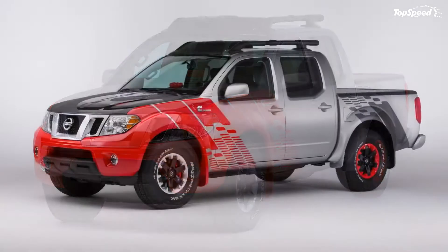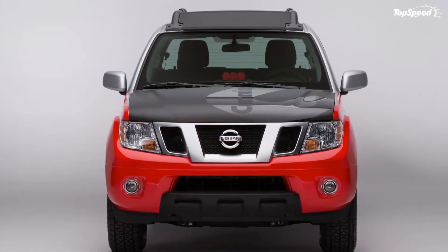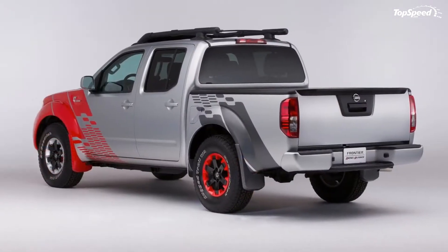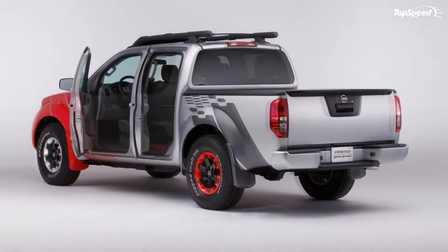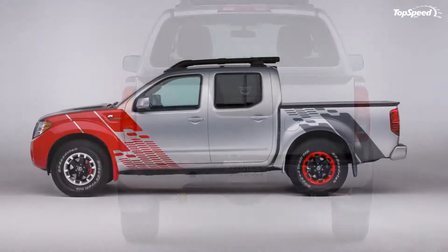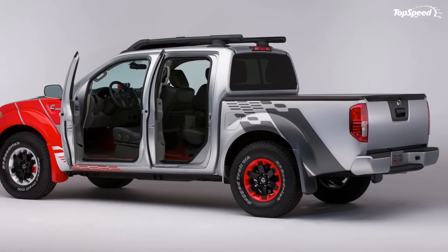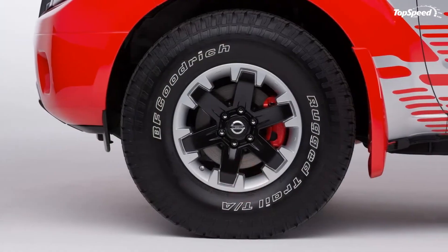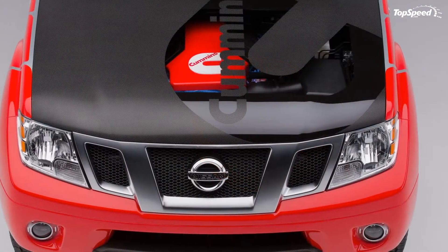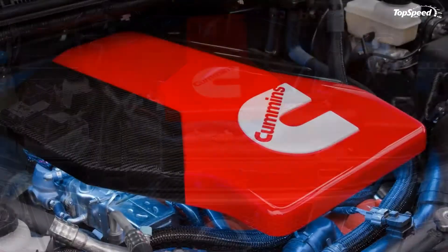The 2015 Nissan Frontier Diesel Runner is powered by Cummins. Thanks to a few new players in the market, the mid-sized truck battle looks to be reviving. News about GM's new midsize trucks getting diesels has also stirred up a frenzy. Starting with Nissan, what you see here is the Frontier Diesel Runner, a concept truck built to gauge consumer interest in diesel-powered mid-sized trucks. The truck itself is barely changed from the production line, but features a 2.8-liter I4 turbodiesel built by renowned engine builder Cummins.